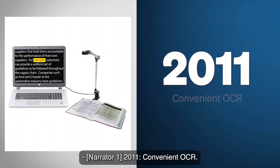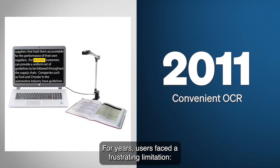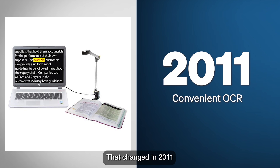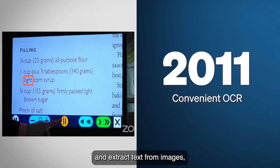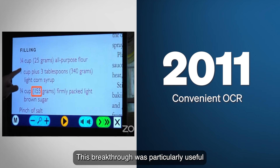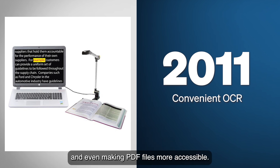2011: Convenient OCR. For years, users faced a frustrating limitation — if text was embedded in an image, JAWS couldn't read it. That changed in 2011 with the introduction of Convenient OCR, a powerful tool that could recognize and extract text from images, allowing users to access content that was previously inaccessible. This breakthrough was particularly useful for reading scanned documents, identifying text in application interfaces, and even making PDF files more accessible.